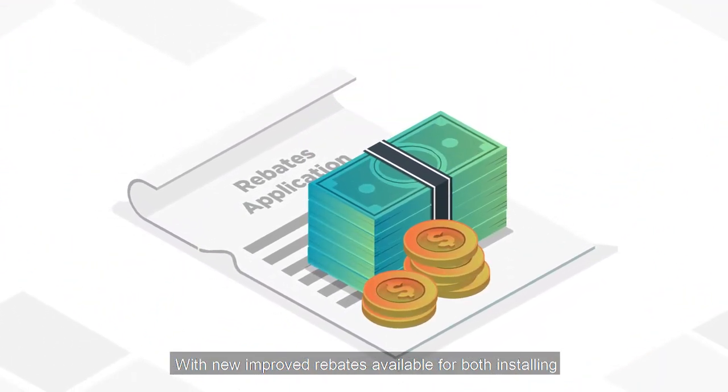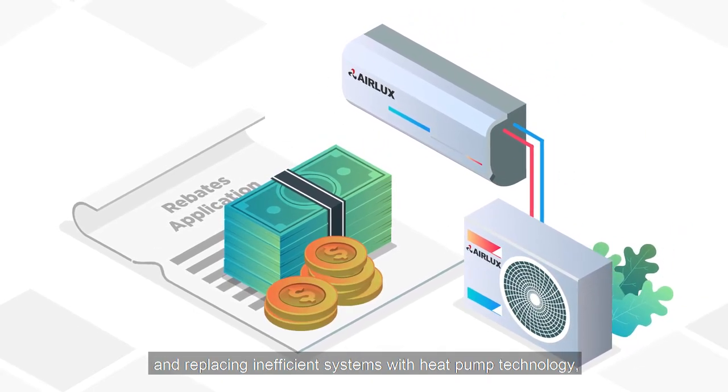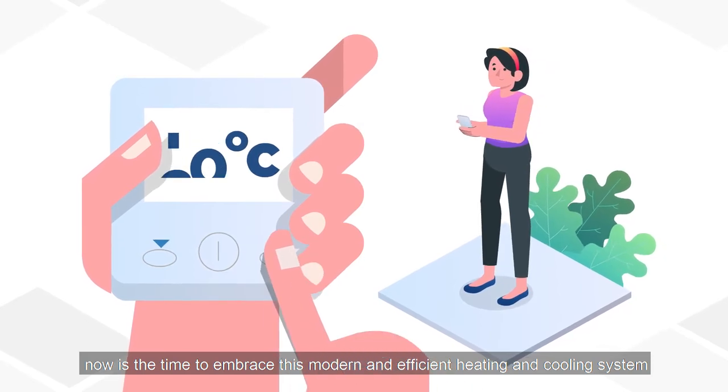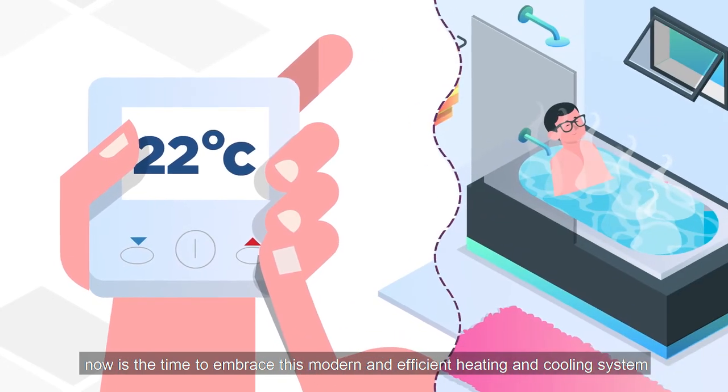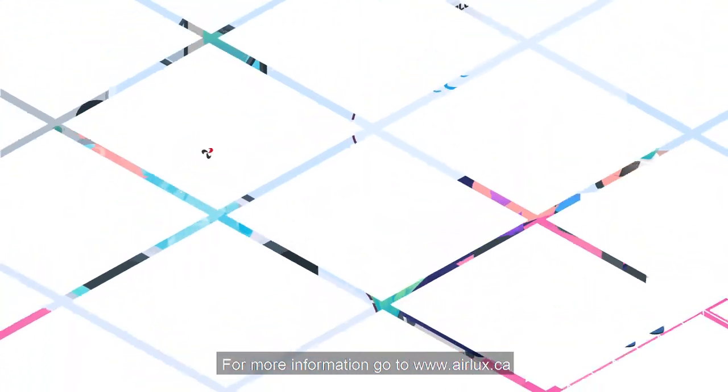With new, improved rebates available for both installing and replacing inefficient systems with heat pump technology, now is the time to embrace this modern and efficient heating and cooling system, which will improve your heating, cooling, and hot water needs. For more information, go to www.airlux.ca